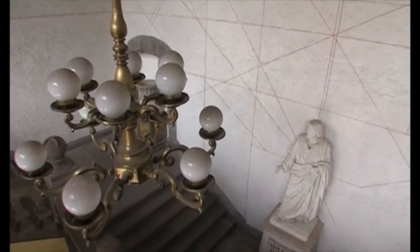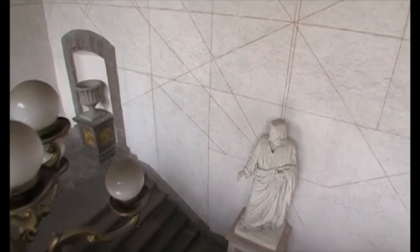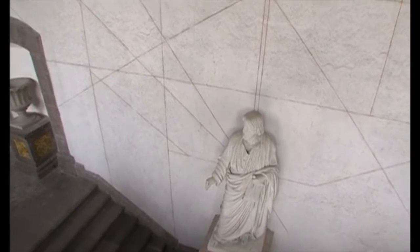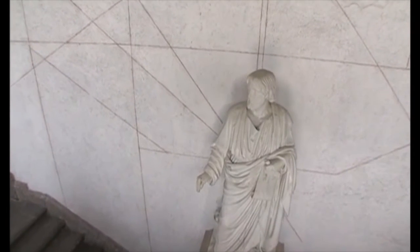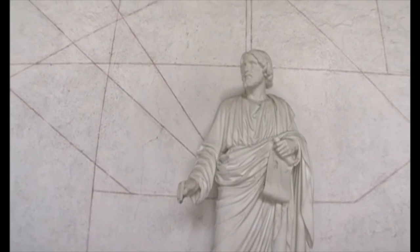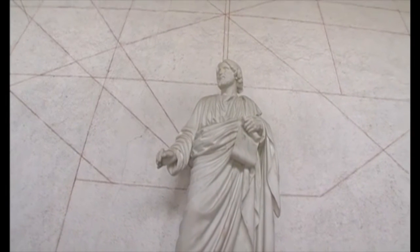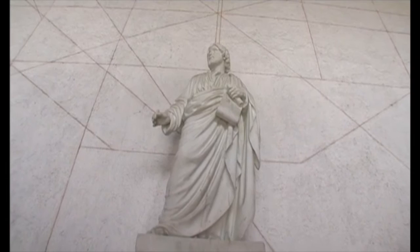En 1860, llega a la escuela un santo que fue médico y que actualmente engalana la escalera monumental. Se trata del San Lucas, una obra maestra de la escultura académica mexicana del siglo XIX. Diseñada por el escultor Manuel Vilar y cincelada por su discípulo Martín Soriano, fue un regalo de la Academia de San Carlos para conmemorar la inauguración de las nuevas instalaciones de la Escuela de Medicina.